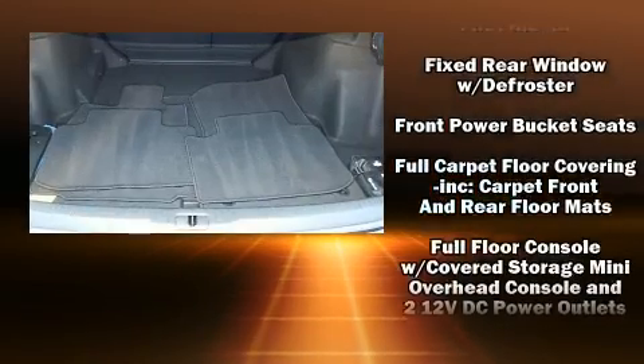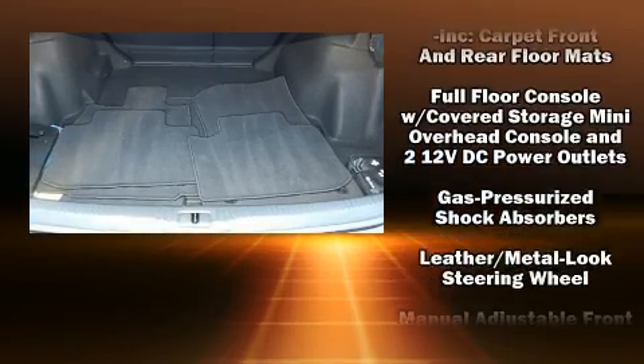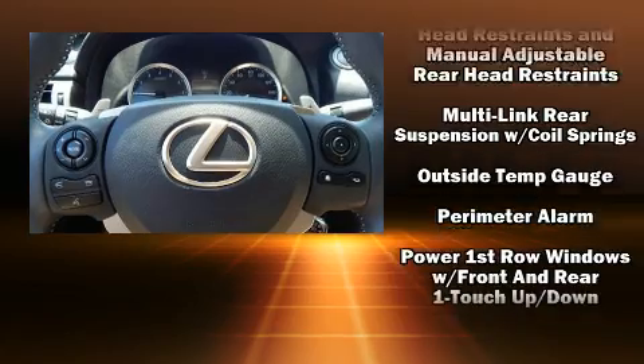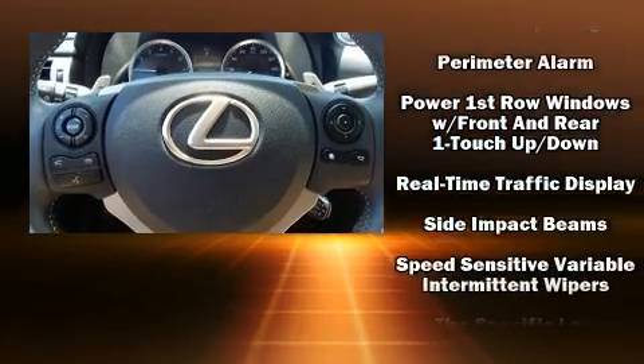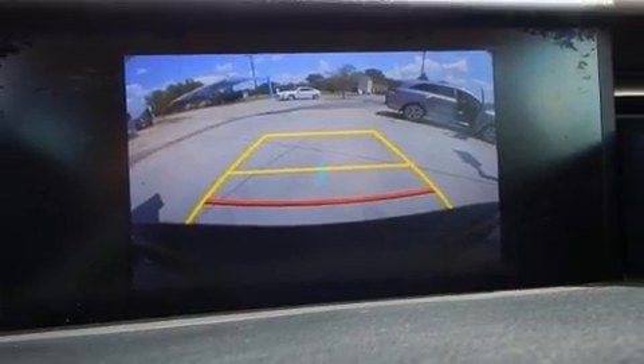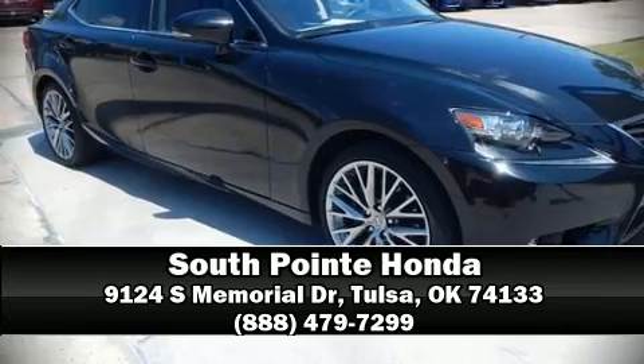Side-curtain airbags deploy in extreme circumstances, shielding you and your passengers from collision forces. A CARFAX History Report provides you peace of mind by detailing information related to past owners and service records. Please don't hesitate to give us a call.